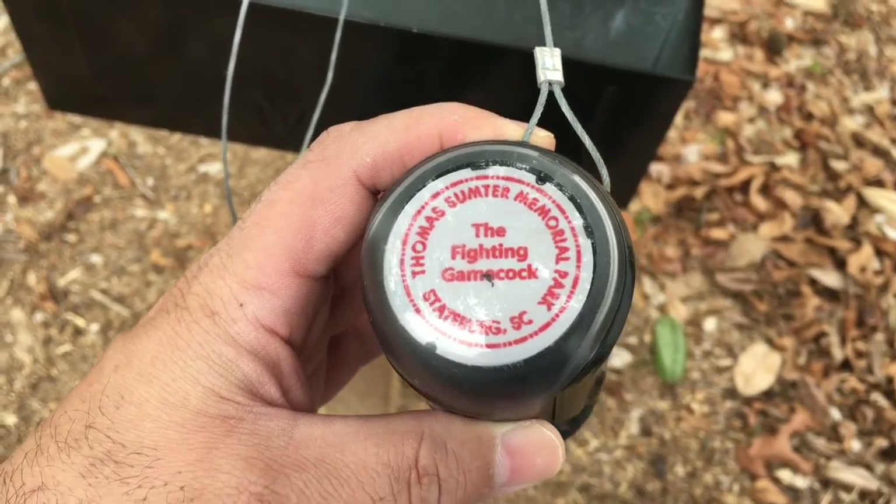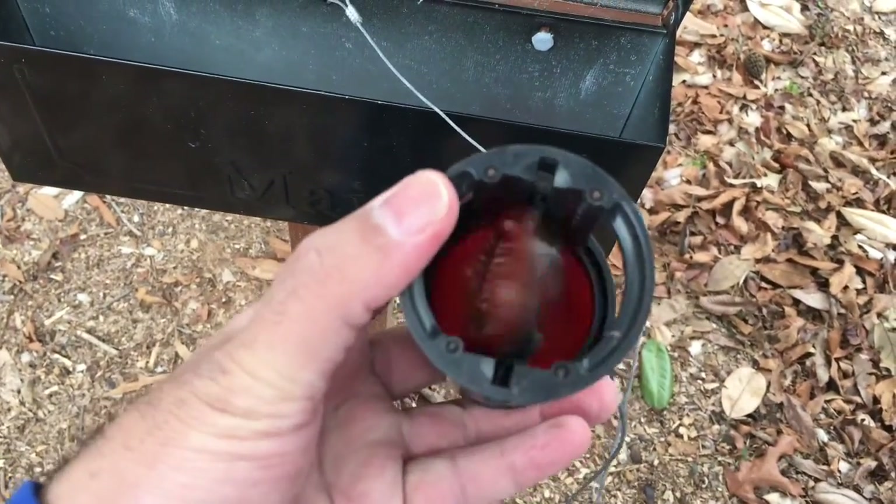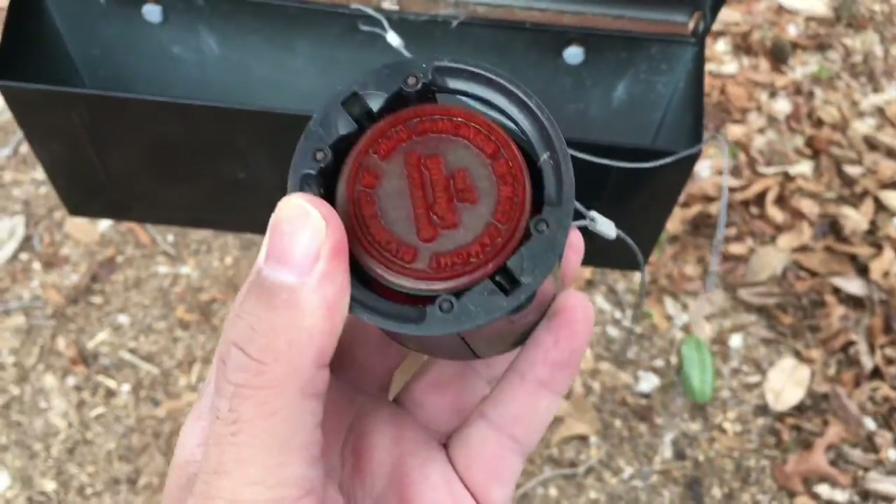This is here the Fighting Gamecock. Let's see how this goes.